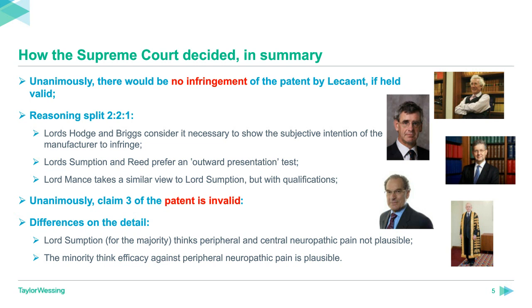The reasons by which they hold non-infringement are split two to one: Lords Briggs and Hodge favoured a test of subjective intention of the manufacturer, while Lord Sumption and Reed preferred the outward presentation of the product emerging from the manufacturing process — with Lord Mance taking a qualified intermediate position. On plausibility, Lord Sumption, giving the leading judgment for the whole court, upholds the lower courts' decisions that the patent did not plausibly support the treatment of central neuropathic pain. He also leads the majority in holding that the patent did not plausibly support any kind of neuropathic pain, thereby allowing Mylan and Actavis's cross-appeal. The claims alleged to be infringed were therefore invalid.